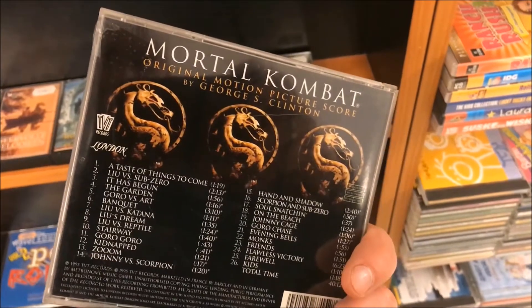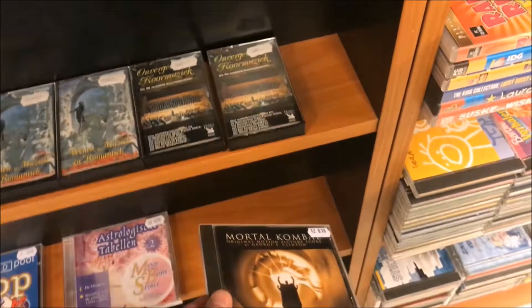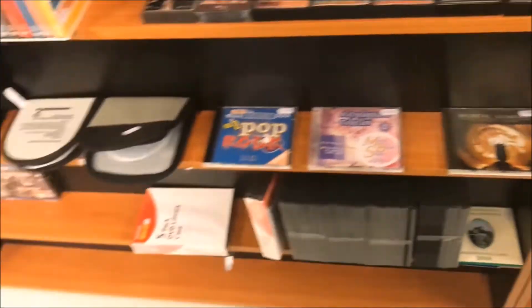Test your might - Mortal Kombat! Yeah, this soundtrack was pretty damn awesome. The movie wasn't bad either.